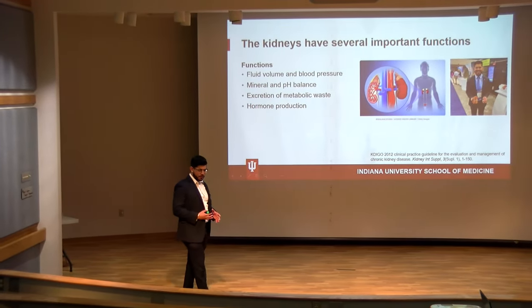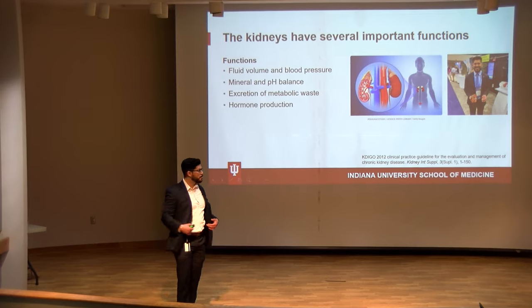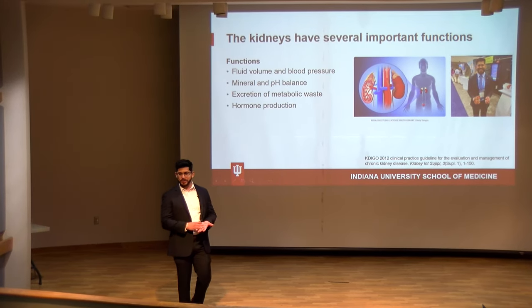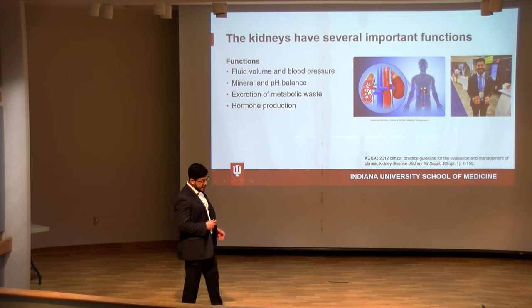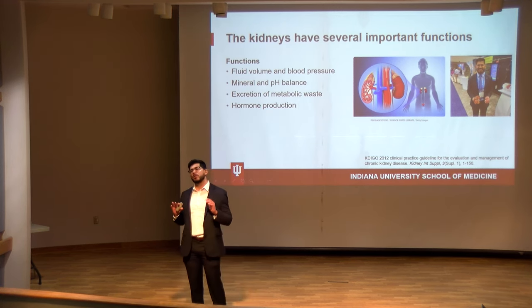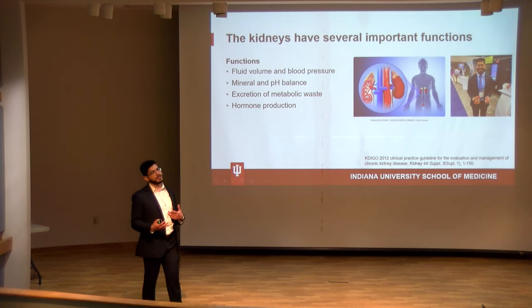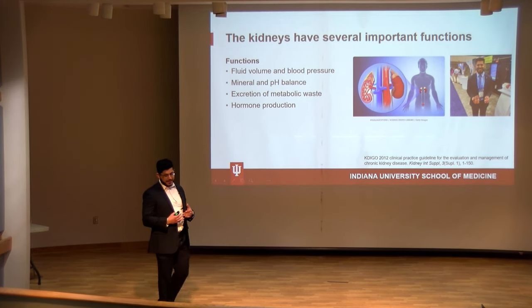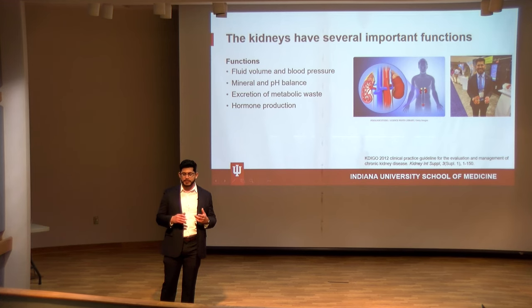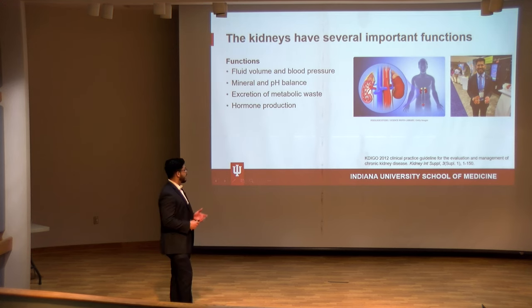The kidneys are the small bean-shaped organs located in the posterior aspect of your abdominal cavity, right around your lower back. They're normally around the size of your palm, but can get pretty enlarged in certain diseases such as polycystic kidney disease. The kidneys have several important functions: they regulate fluid in your circulation and therefore blood pressure, they're involved in mineral and pH homeostasis, they help remove excess metabolic waste, and they produce important hormones — specifically renin, erythropoietin — and they're involved in the final activation of vitamin D, which is very important for mineral homeostasis.